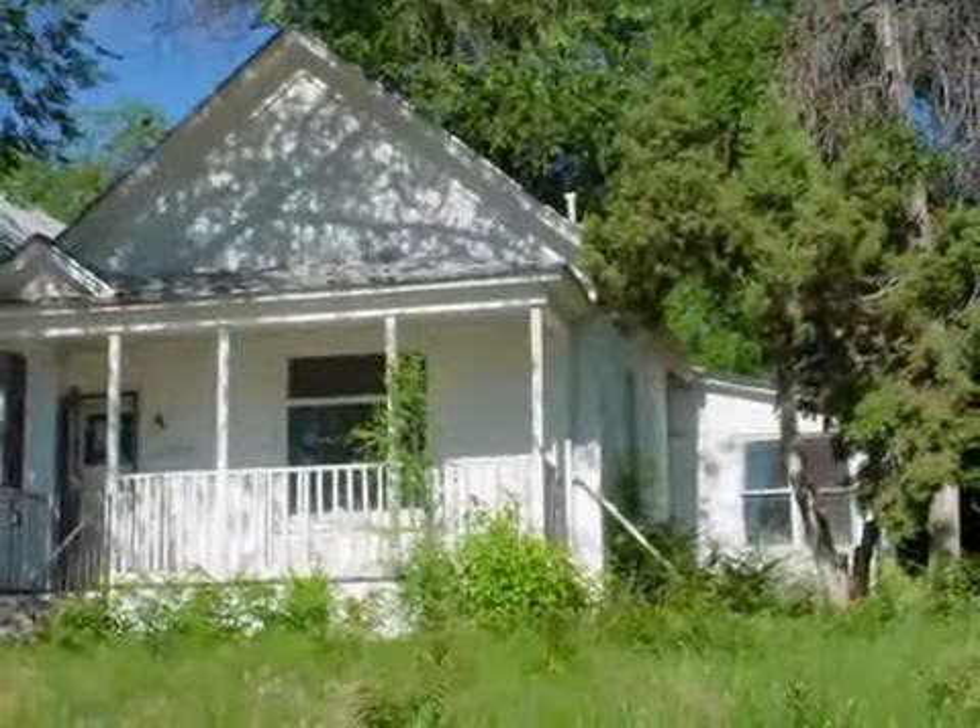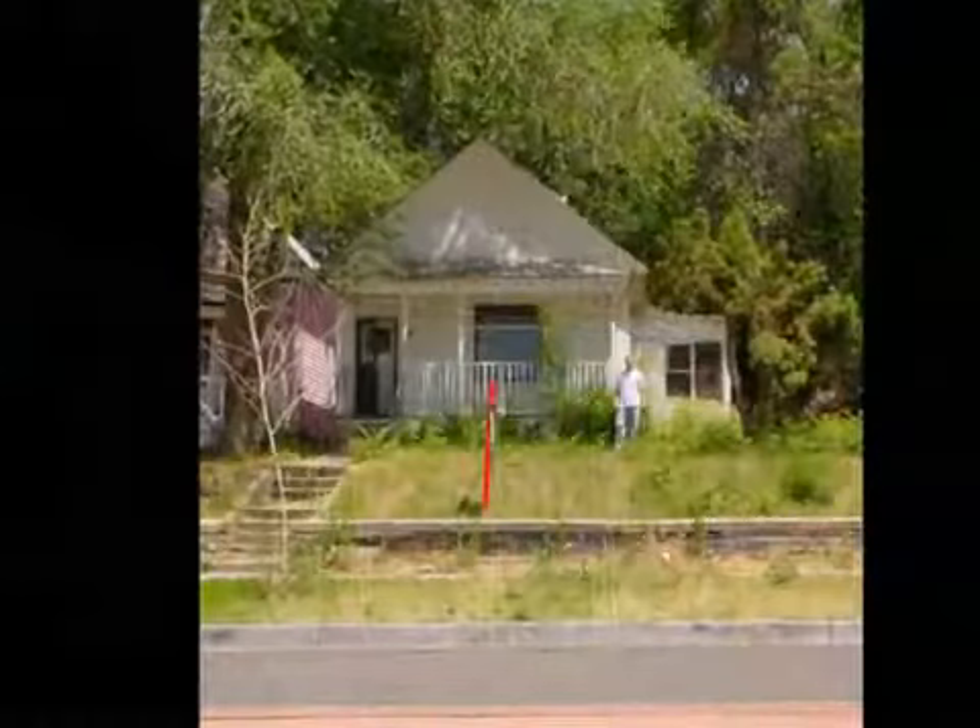2670 Jefferson Avenue. This house was the first historic home that my wife and I took on.